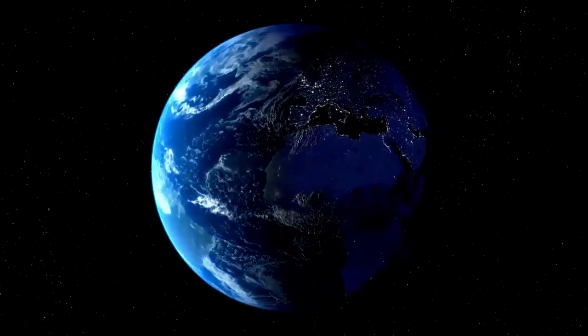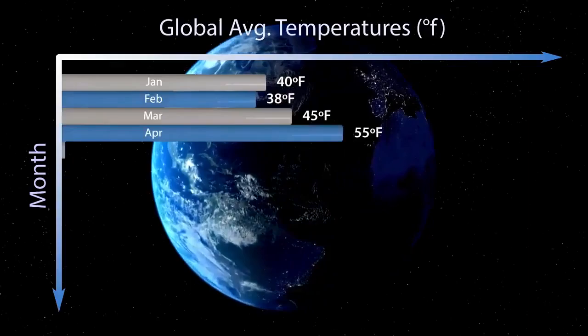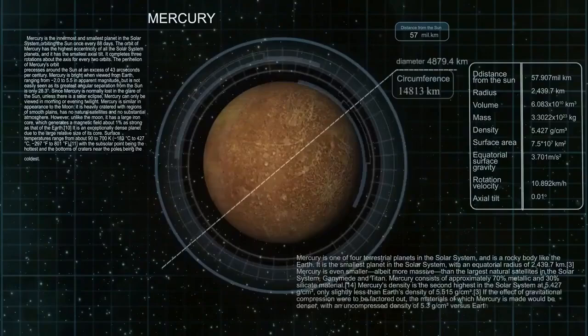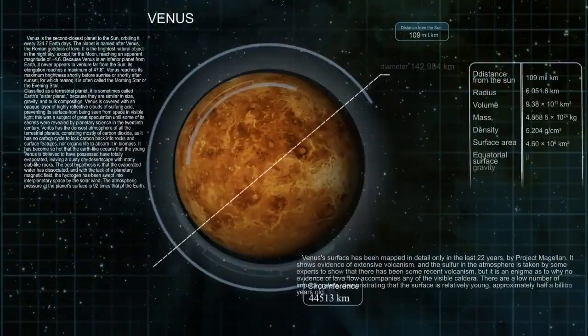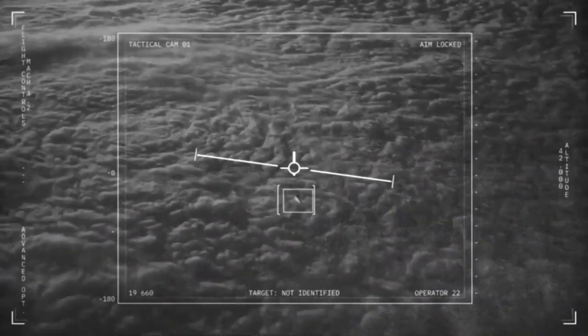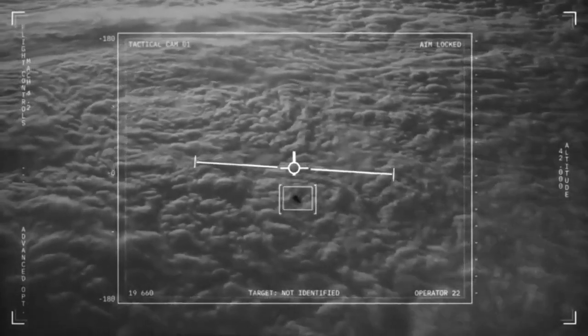By studying Neptune in infrared, astronomers gain new insights into its atmospheric composition, cloud dynamics, and seasonal changes. Webb's observations continue to enhance our understanding of this distant ice giant, shedding light on its complex and ever-changing weather patterns. One of the most striking features in the JWST images is Neptune's rings, which are prominently displayed. While Neptune's rings are not typically visible in most renderings, these new images confirm previous findings. Neptune's first ring was detected in 1968, but it wasn't until the Voyager 2 flyby that astronomers could confirm the existence of multiple rings. Three decades later, JWST images clearly reveal Neptune's rings and faint dust bands.